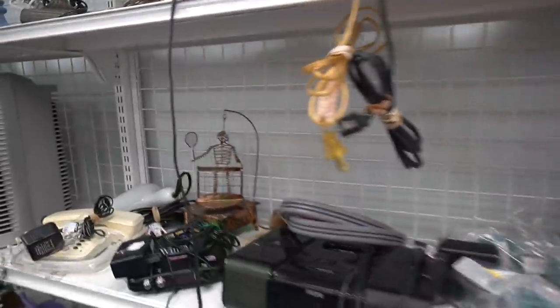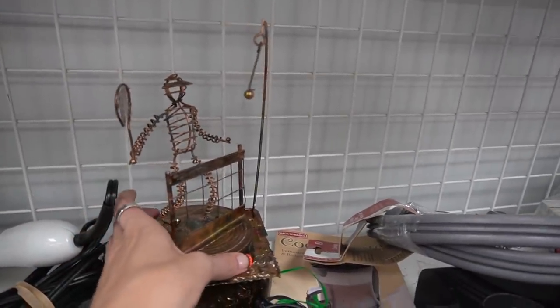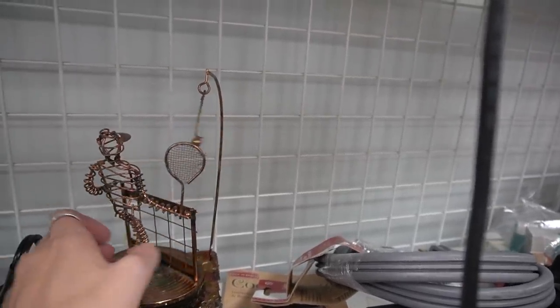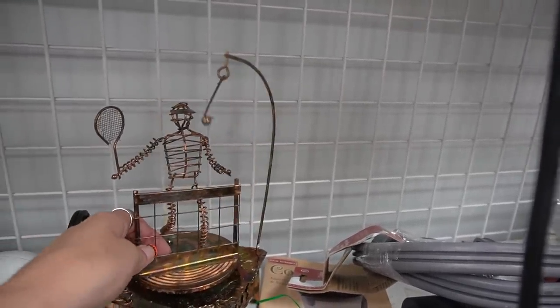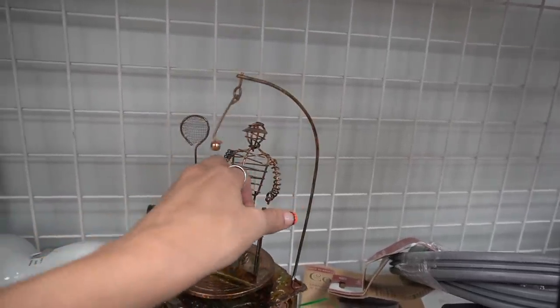Look, here's another one — this guy is playing tennis. Should I give this to Eric? Does he play tennis? Yes, Eric plays tennis. What song do you think it plays? The tennis song. This is so awesome.